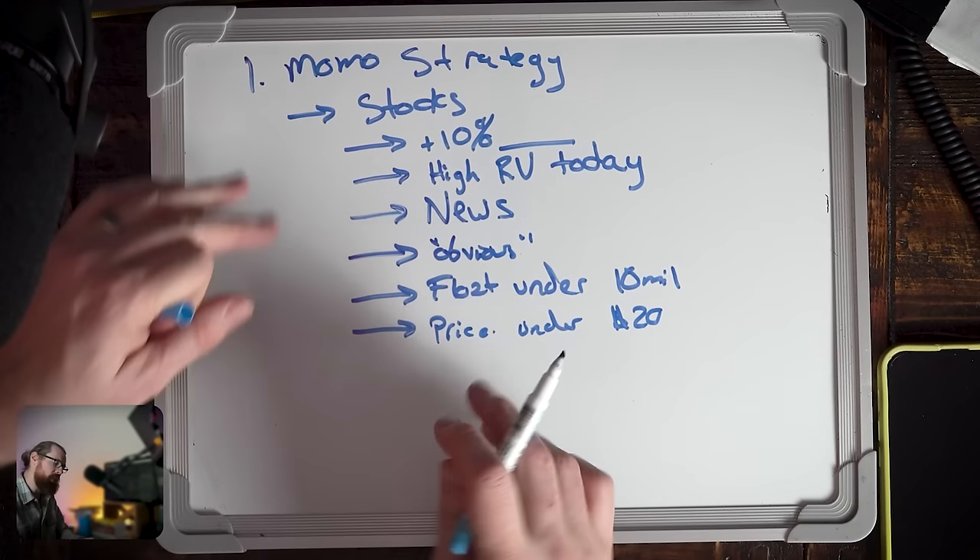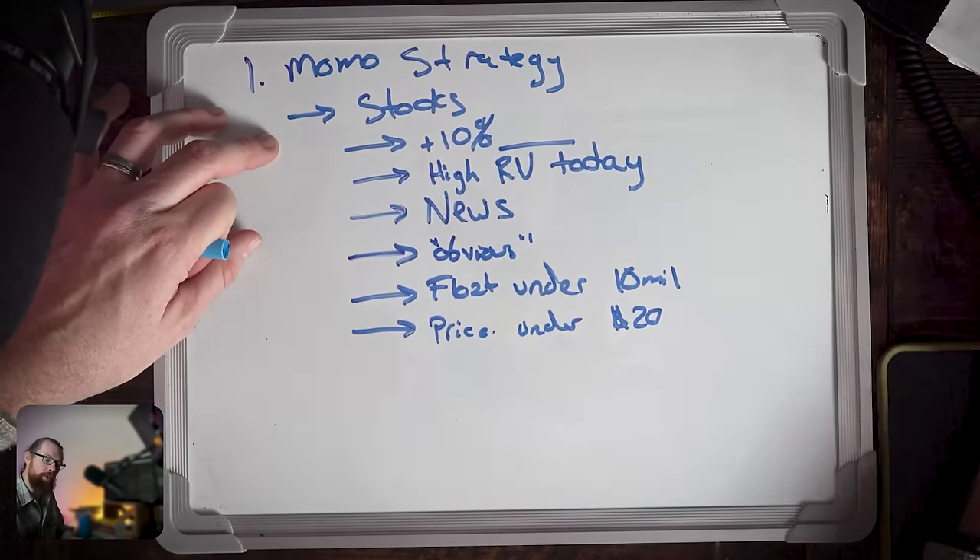These metrics weren't chosen arbitrarily — they were chosen based on looking at my own trading performance data. When I look at my metrics, they tell me these are the stocks I make the most money on. As a beginner trader, if you've never traded before, you don't have your own historical data, but you can benefit from using the historical data of other traders. You can use my historical data and gain insights from it — here's someone who's trading, this is what they trade, this is where they make money, so this is a viable strategy.